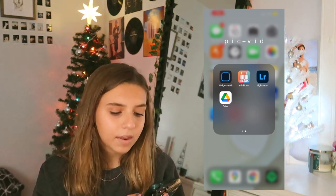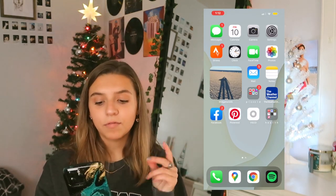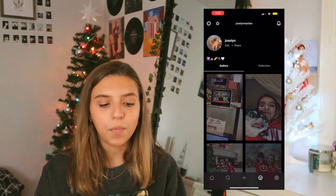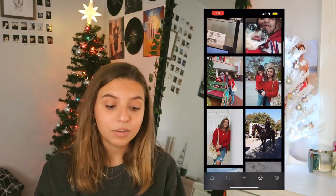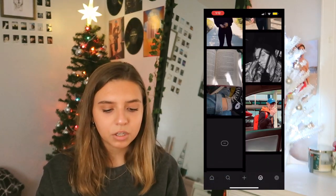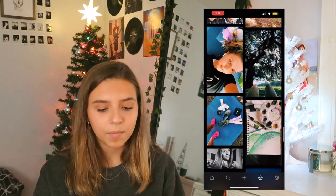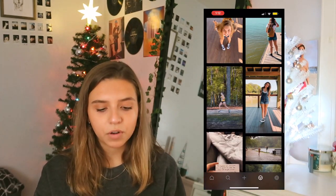Then I have Google Drive, then I have the Weather Channel, Facebook, Pinterest, and VSCO. I have been using VSCO so, so much. I love VSCO. If you want to follow it, I believe it's just Jocelyn Marie with two I's and two E's, just like my Instagram. I post pretty much everything on VSCO that I don't really post on Instagram, or that I do post on Instagram. It's just a whole bunch of stuff. Super cool if you want to go check it out.